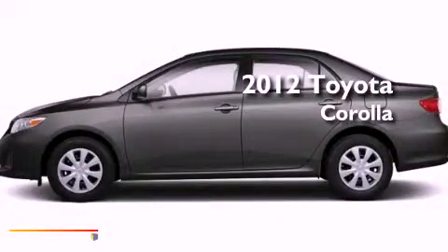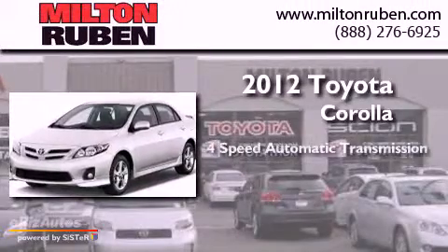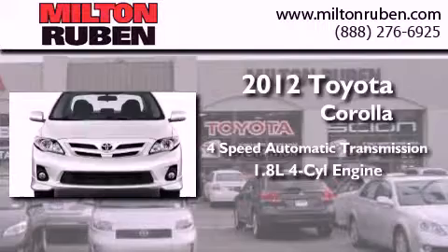This is a brand new 2012 Toyota Corolla. This four-door sedan has a four-speed automatic transmission and a four-cylinder engine.